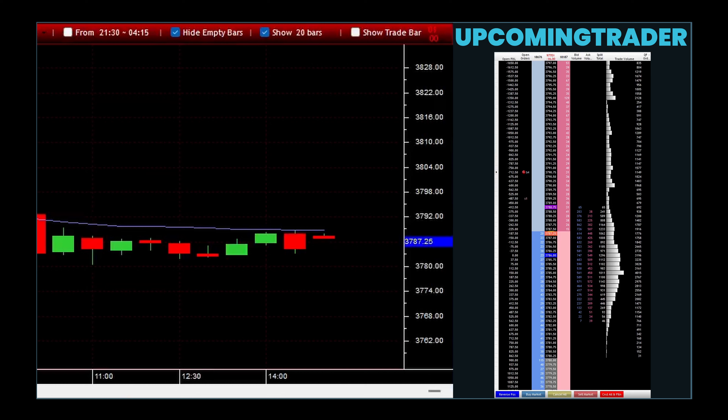The marubozu gapping is a continuation pattern that signals the ongoing direction of the market trend through the appearance of gapping marubozu candles. Marubozu candles, characterized by a large body with little to no wicks, indicate strong buying or selling pressure. When these candles form with a gap between them, it emphasizes a potential continuation of the prevailing trend. To understand the reliability of the marubozu gapping pattern, it is essential to consider several factors.